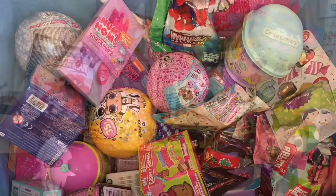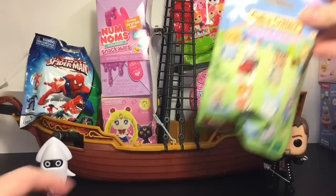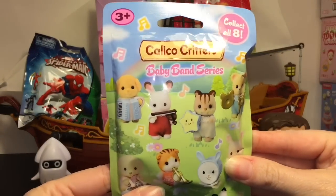All our toys are loaded into the Jolly Roger — I have Captain Hook, I have Blooper — let's go ahead and start opening! I want to start with something very cute, which are the Calico Critters Baby Band series.